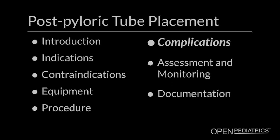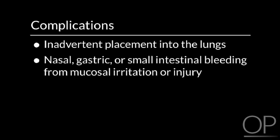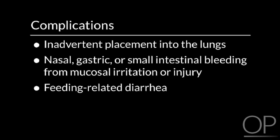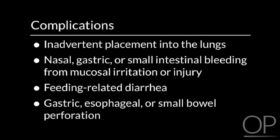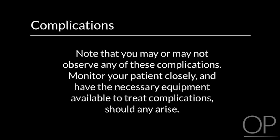Complications. The complications you may observe include inadvertent placement into the lungs, nasal, gastric, or small intestinal bleeding from mucosal irritation or injury, feeding-related diarrhea, or gastric, esophageal, or small bowel perforation. Monitor your patient closely for signs or symptoms of complications and be prepared to manage them, including having the necessary equipment available to treat any that arise.